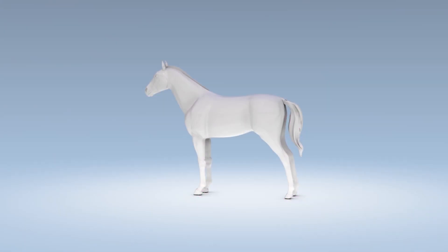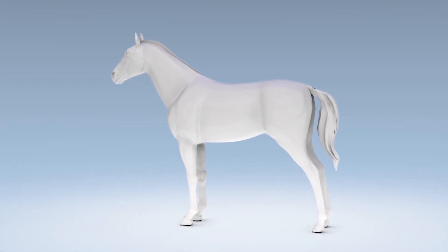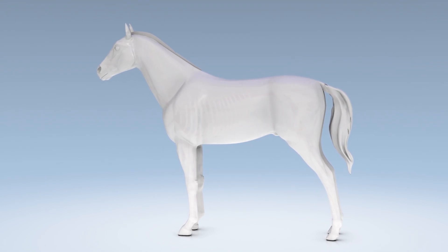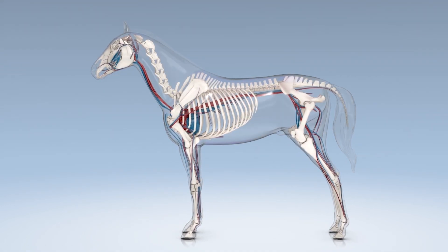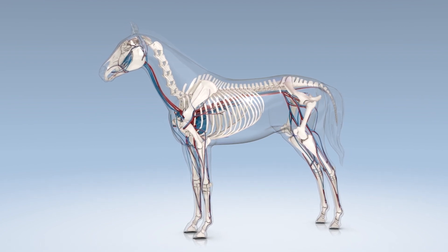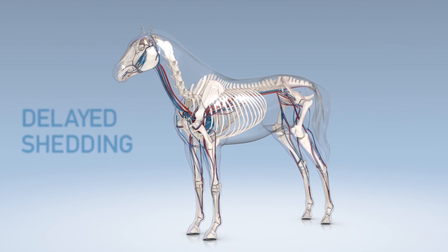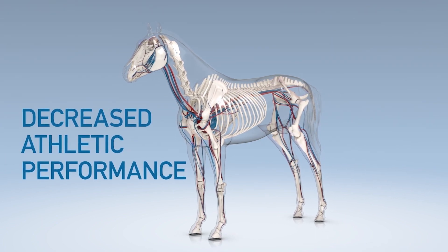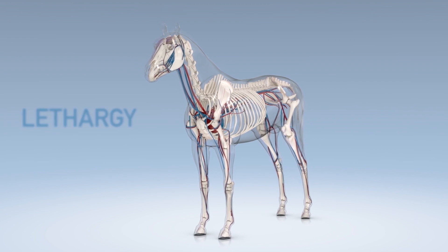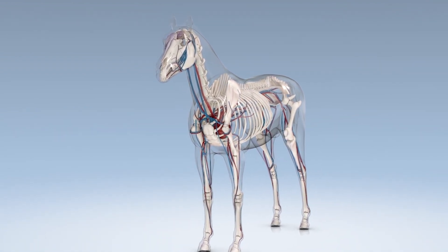Pituitary Pars Intermediate Dysfunction, PPID, formerly known as Equine Cushing's Disease, is the most common endocrinologic disorder in horses. Horses as young as five years of age have been diagnosed with PPID. Clinical signs can be early or advanced and can include delayed shedding, decreased athletic performance, laminitis, and lethargy. Some early clinical signs can be subtle and PPID may go undiagnosed.